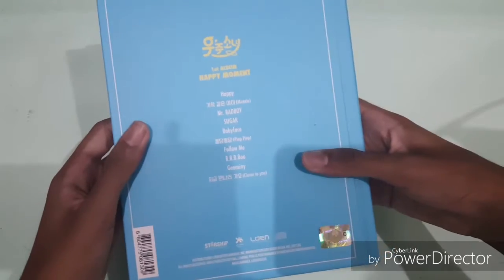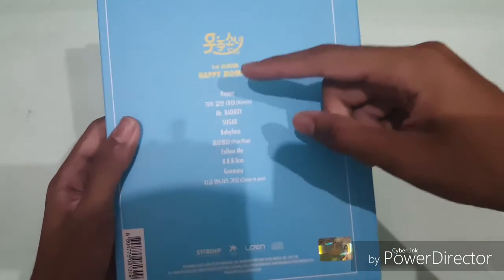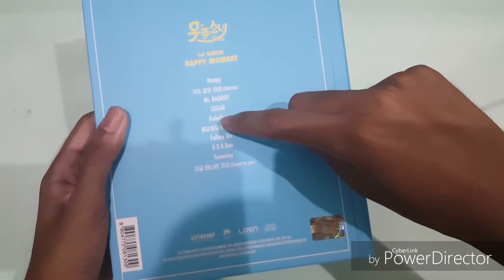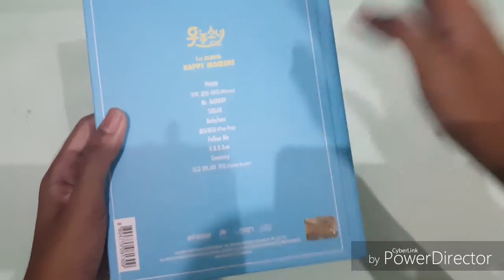And on the back — so yeah, it's 10 tracks at least, since this is... I think it's 10. Yeah, that is 10. So 10 tracks at least. Let me take out all this stuff and I'll show you what it comes with.